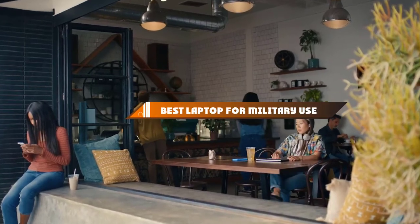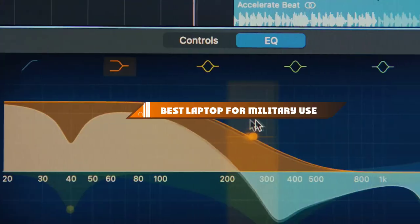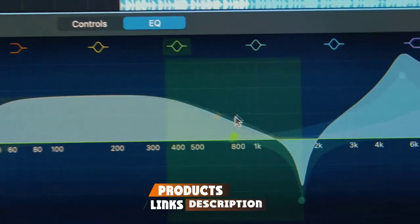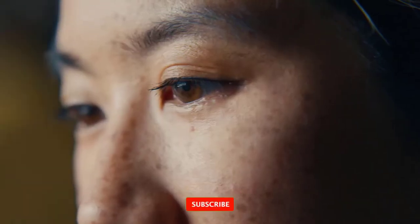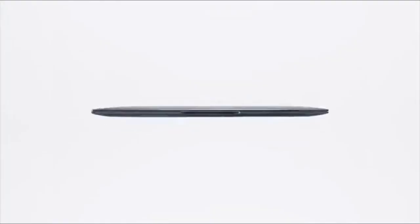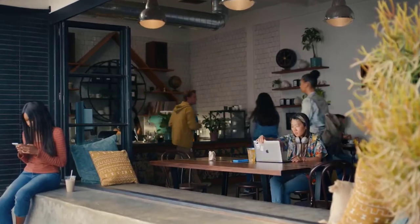Hello guys, in today's video we're going to present to you the top 10 best laptops for military use available on the market today. We made this list based on our personal preference and sorted it based on their features, prices, quality, durability, and reputation of the manufacturers. Check out the description to find out their prices and more information — we've included the links in the description below.